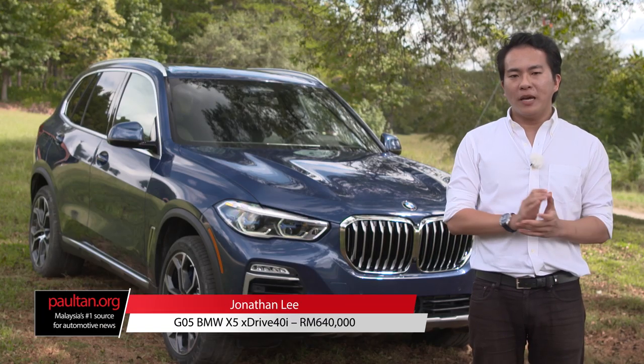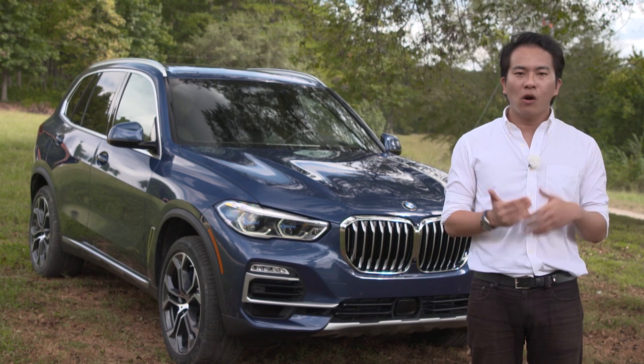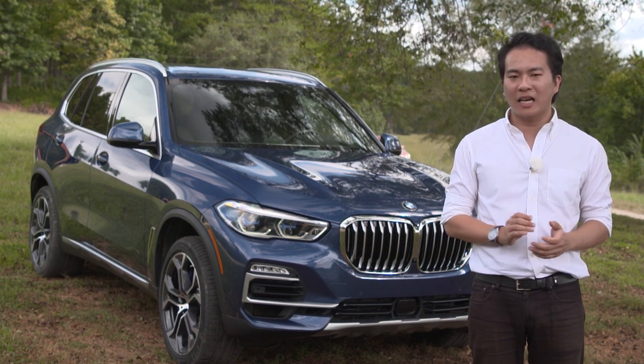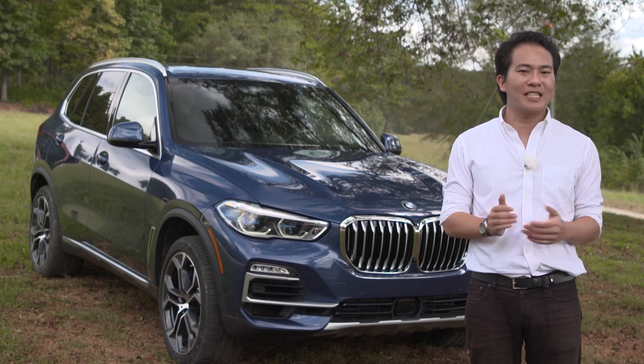20 years ago, the idea of a BMW SUV would have been absurd, but now it's a staple part of the company's lineup. And it all started with the BMW X5. Over 2 million units have been sold since it was introduced in 1999, and now we've got this fourth generation model. We've come all the way out here to Atlanta to try it out.